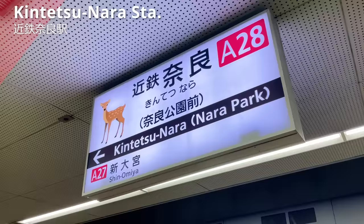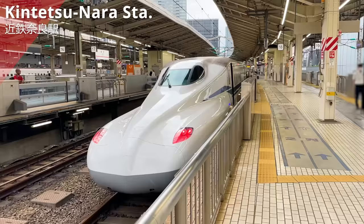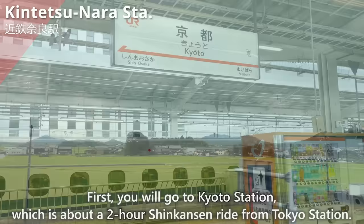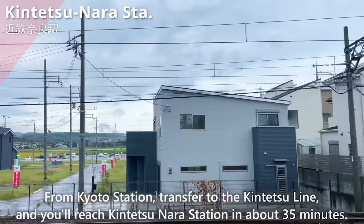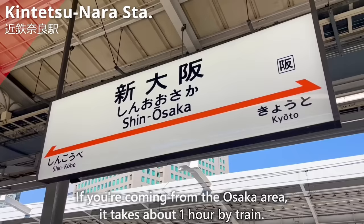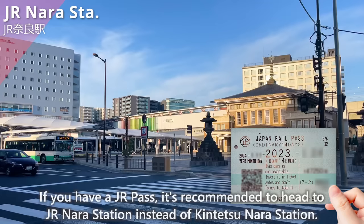We have arrived at Kintetsu NERA Station. Let us briefly explain how to get here from Tokyo. First, you'll go to Kyoto Station, which is about a 2-hour Shinkansen ride from Tokyo Station. From Kyoto Station, transfer to the Kintetsu line, and you'll reach Kintetsu NERA Station in about 35 minutes. If you are coming from the Osaka area, it takes about 1 hour by train. If you have a JR pass, it's recommended to head to JR NERA Station instead of Kintetsu NERA Station.